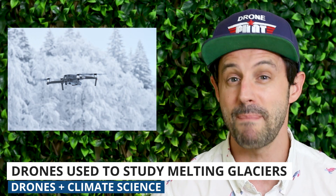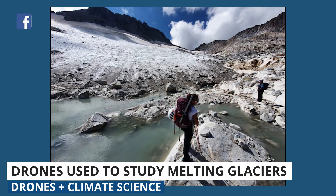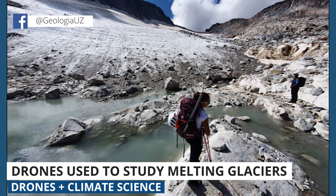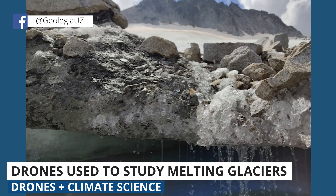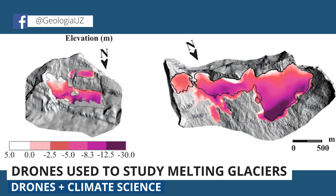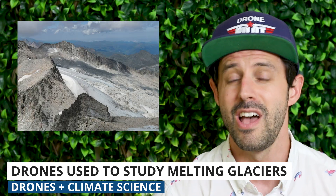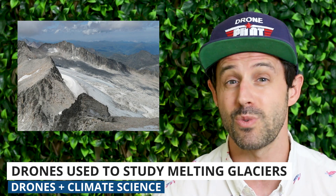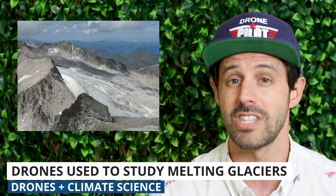Climate change researchers have been using drones to study melting glaciers in the Pyrenees Mountains, which are the largest glaciers in southern Europe. Using images and LiDAR data, they concluded that the glaciers are melting at a rapid rate. Researchers compared drone data from 2021 to 2020 and earlier data from 2011 to track those changes. Unfortunately, there's no sign of slowdown in shrinkage, indicating the Pyrenees will likely be ice-free in the coming decades.